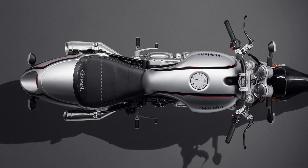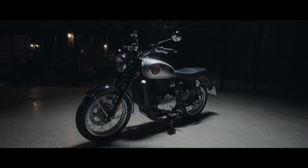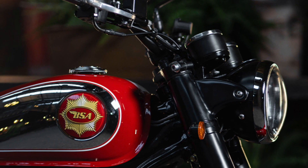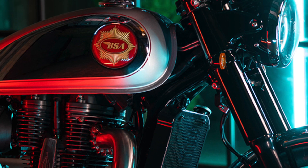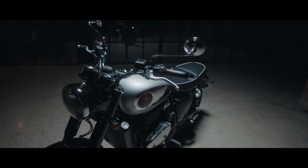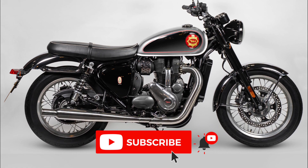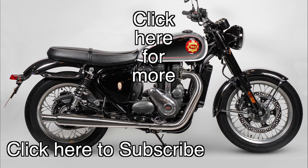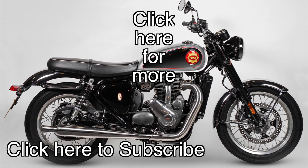But those are my thoughts — what do you think? Would you go for the Gold Star or the Interceptor, and are you glad to see the BSA badge back on a motorbike? Let me and others know in the comments below. I hope you enjoyed this quick look at the 2022 BSA Gold Star. If you did, please go ahead and give it a thumbs up and subscribe for plenty more motorcycle videos to come. You can click the links on screen for more now — but whatever you do, have a great day, and thanks for watching.